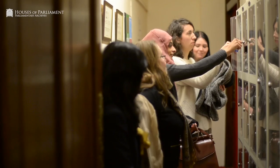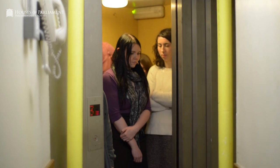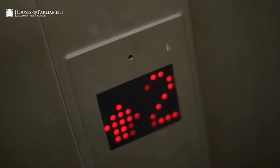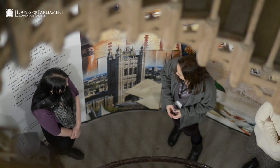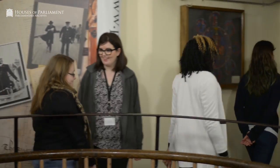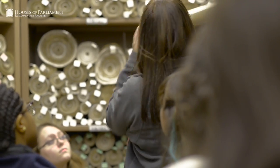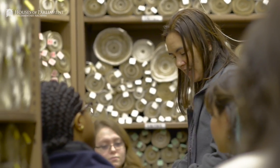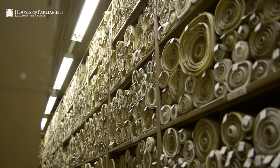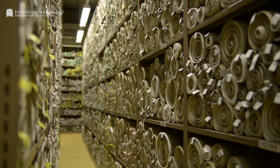We have about a thousand visitors a year who come on group visits to the Parliamentary Archives. The idea is they experience behind the scenes — they don't just see the search room but they get to go inside the Victoria Tower. We get groups of students, history students, archive students, people with special interests, groups of family historians, and people interested in the heritage of the building. I've never yet had a person who wasn't excited by walking into the original act room and finding themselves surrounded by 60,000 parchment rolls.